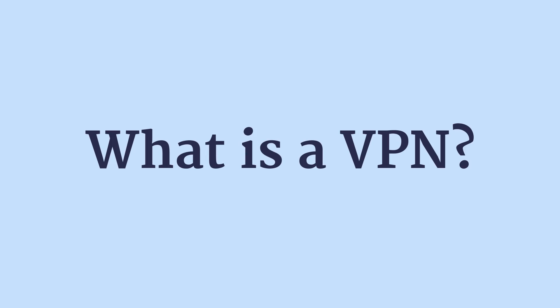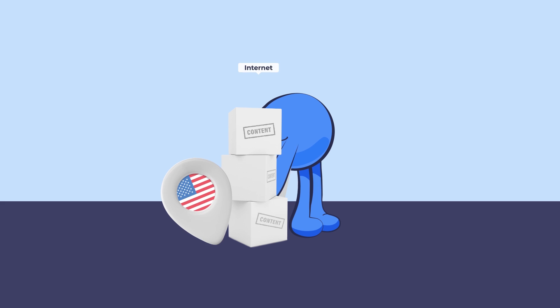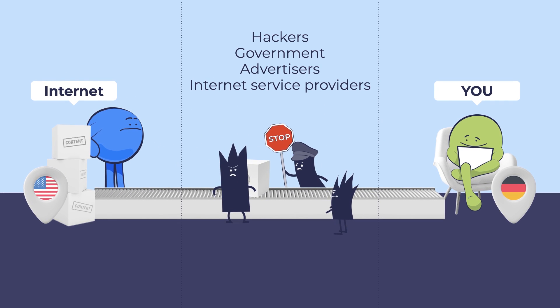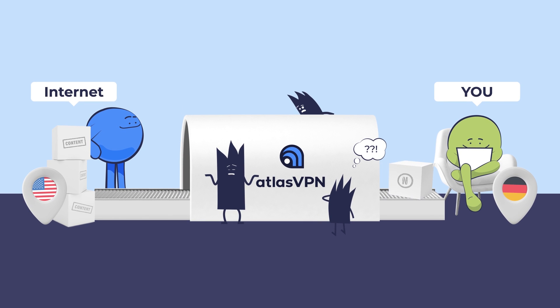But what is a VPN? A VPN — virtual private network — makes all of your internet traffic travel through an encrypted tunnel. This way it protects you from spying, public wifi dangers, and hides your IP address and your online activities. Atlas VPN does this by connecting to one of their many servers all over the world, hiding your real location from undesirables.